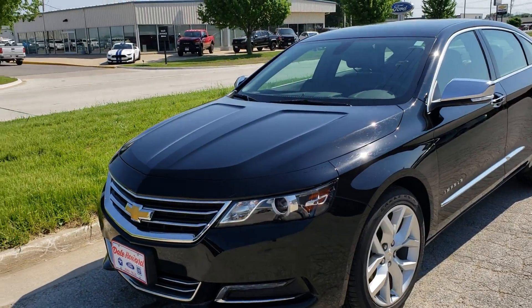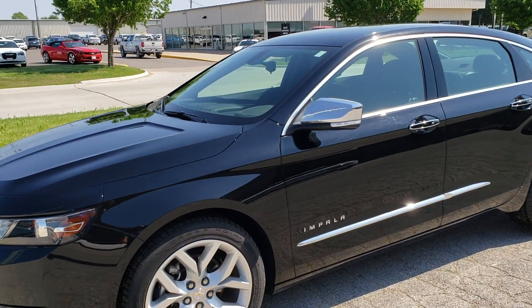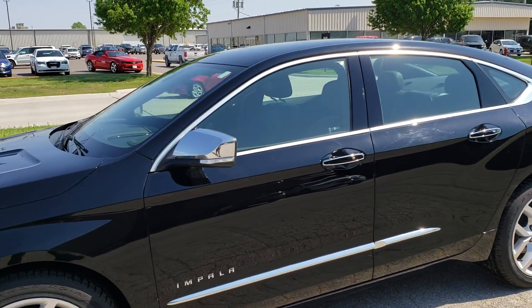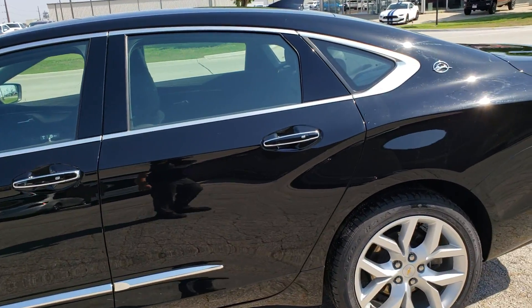Good morning, Wayne from Dale Howard. Just want to show you a quick look at this 2014 Chevy Impala you were looking at. Just a great car. Beautiful condition. Obviously well taken care of by its previous owners.